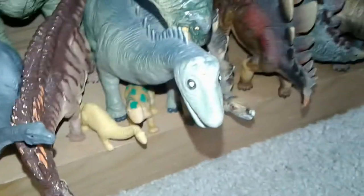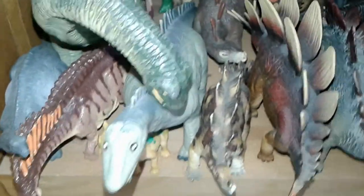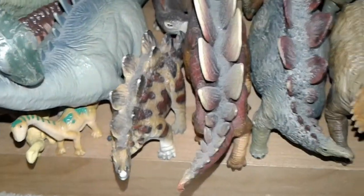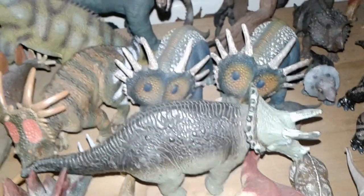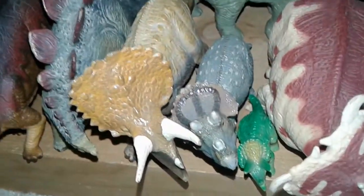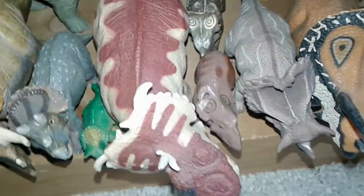Here we have the Amargasaurus by Terra by Bat-Tat, an off-branded Apatosaurus I like a lot, the Wild Republic Diplodocus, and the smaller Safari Limited Diplodocus. Over here we have my Wild Republic Stegosaurus, the Safari Limited Stegosaurus, the older Schleich Stegosaurus, and the Carnegie Stegosaurus — I hope to get the newer Safari Limited one soon. Moving to Ceratopsians: the Safari Limited Stegosaurus, my two Schleich Stegosaurus given by a friend, and the Carnegie Triceratops older variant.